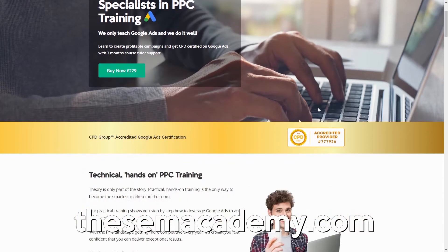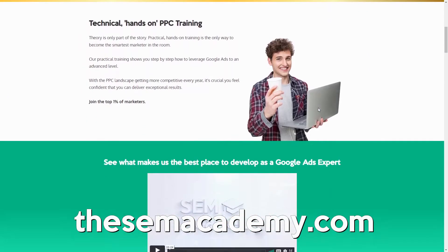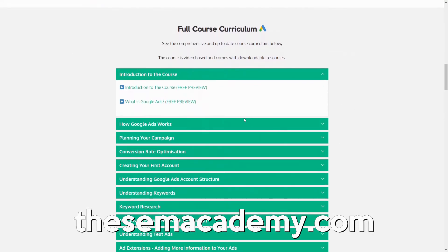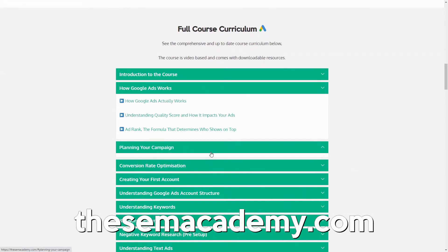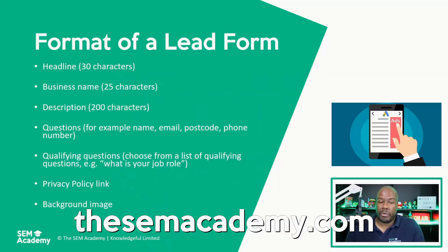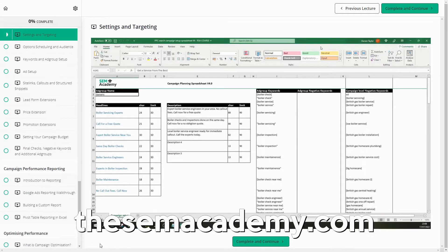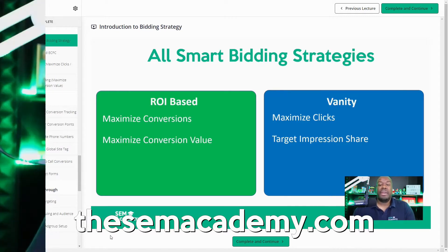Before I get started I want to introduce you to my training center, the SEMacademy.com, which is a specialist accredited Google Ads training center with over 80 tutorials and lessons helping you develop your skills in Google Ads. Any student who enrols on the SEMacademy.com will get direct access to me to ask any questions. If you're interested in becoming CPD certified as a Google Ads expert, head over to SEMacademy.com to find out more.